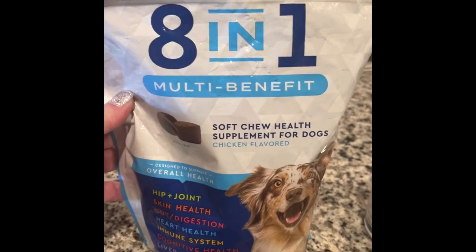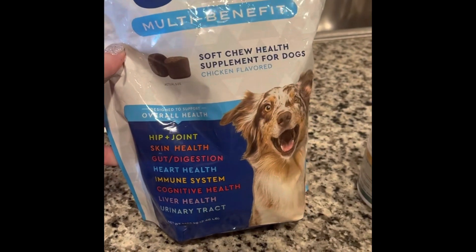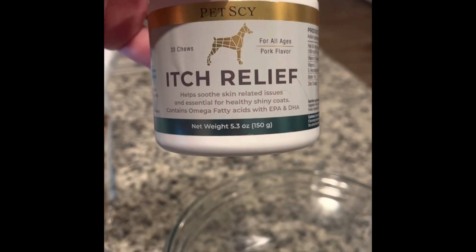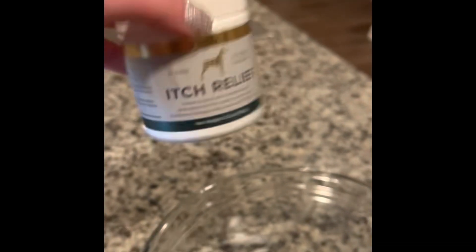Here we have our eight-in-one multi-benefit vitamin chews for the dogs. They get one each day. Johnny Ringo and Zeus, the dad and the son, both get one of these. We also give them Benadryl because they all have allergies. The puppies eat the vitamins whole, but Zeus and Tennessee won't, so we just break it up and put it in their bowl.